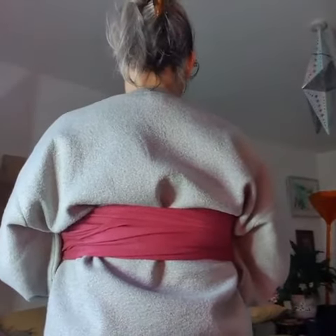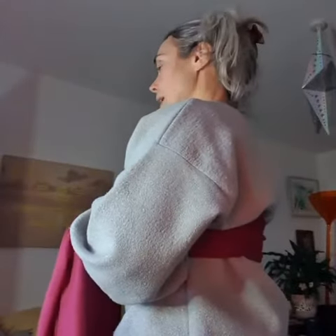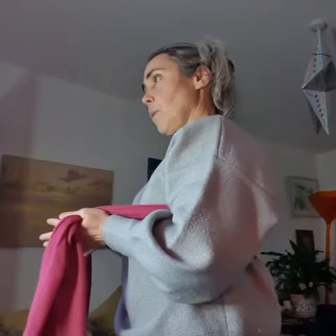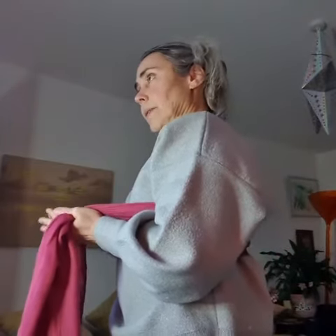You can stand, sit, or sit on a chair. I'm going to breathe into my back. If you gently pull the scarf forward, you'll feel the resistance.